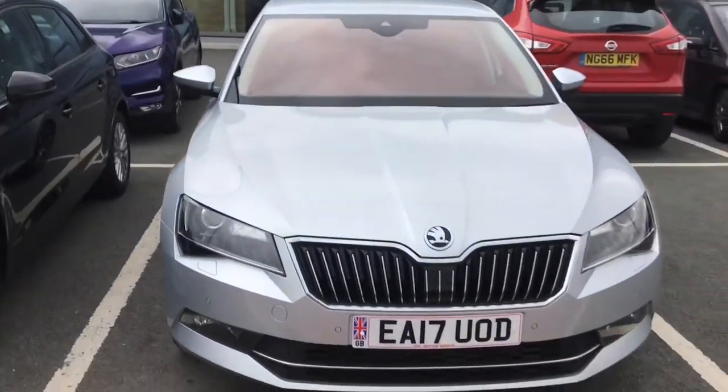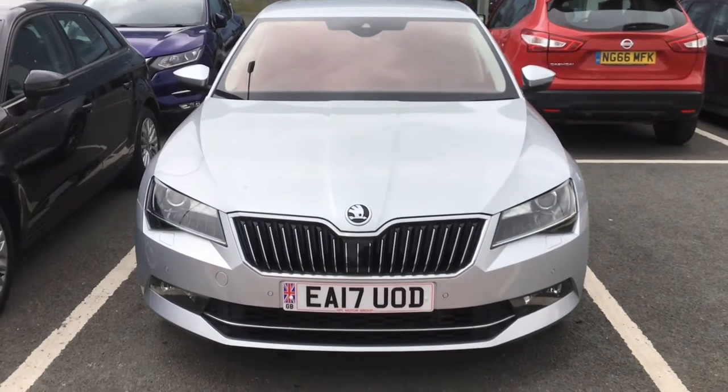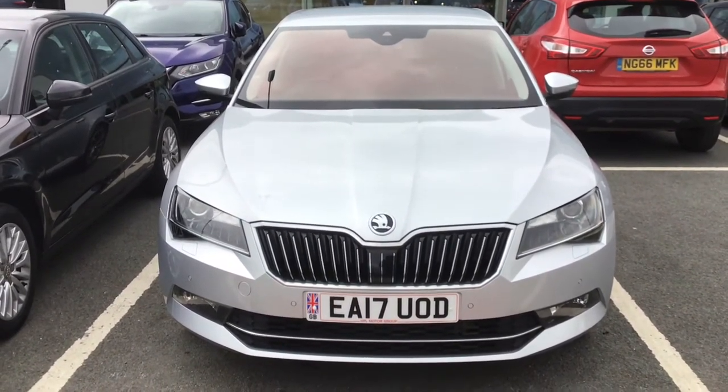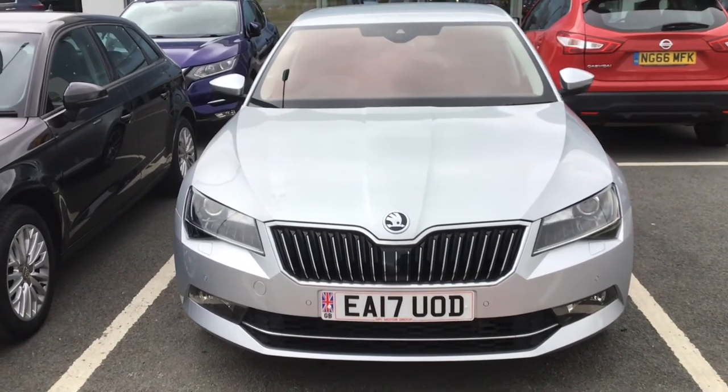So if you are interested in this Skoda Superb Lauren & Clement TSI DSG, please get in touch with us. Send us an email or give us a phone call and we'll be happy to assist you further. Thank you very much for watching.